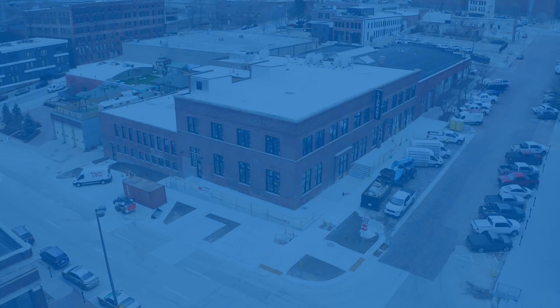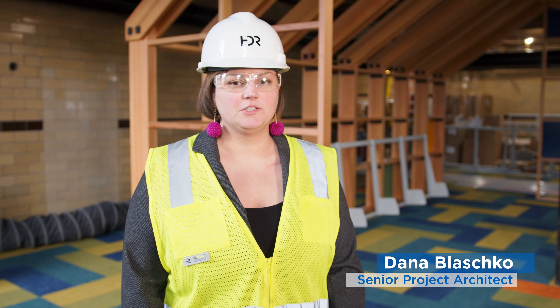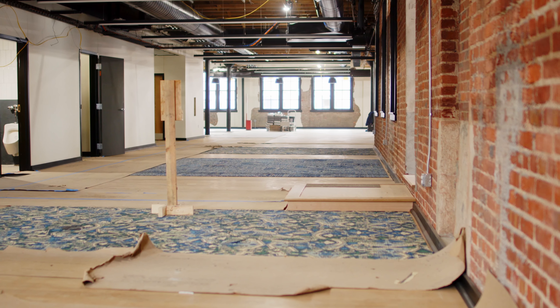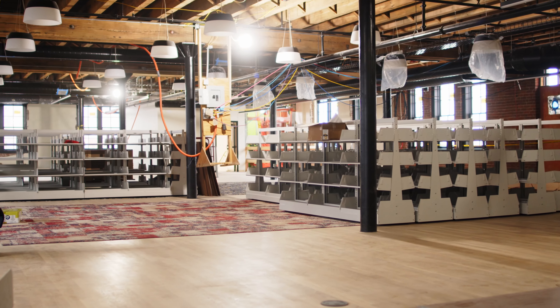My name is Dana Blasco and I'm a senior project architect at HDR. I was responsible for the production drawings for this branch and worked with the design team of engineers, other architects, and interior designers, working together to put together the design.